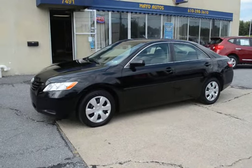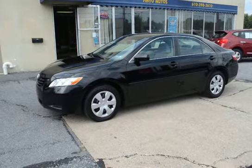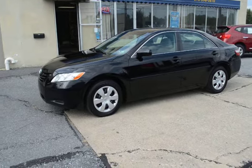This vehicle will be going through our service for its Pennsylvania inspection, as well as its oil change and thorough service, and it's backed by a 90-day powertrain warranty and is also eligible for extended warranty coverage.